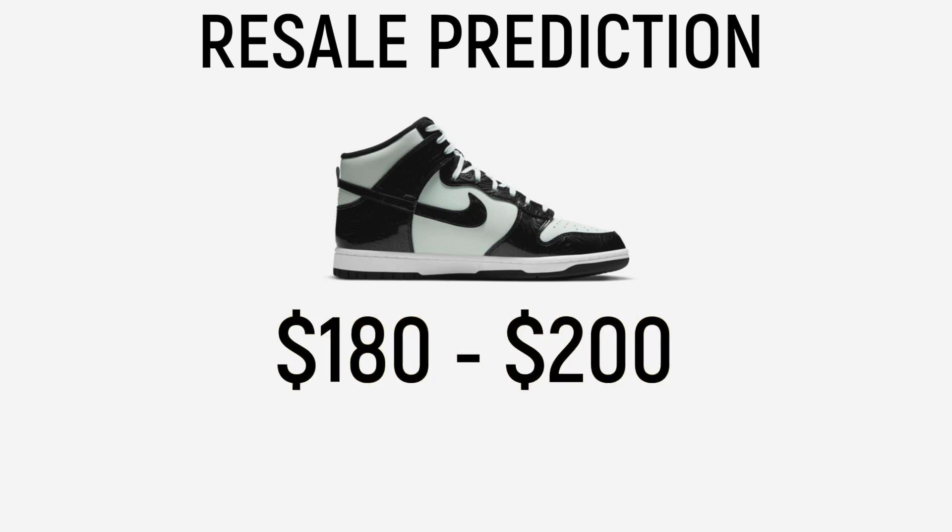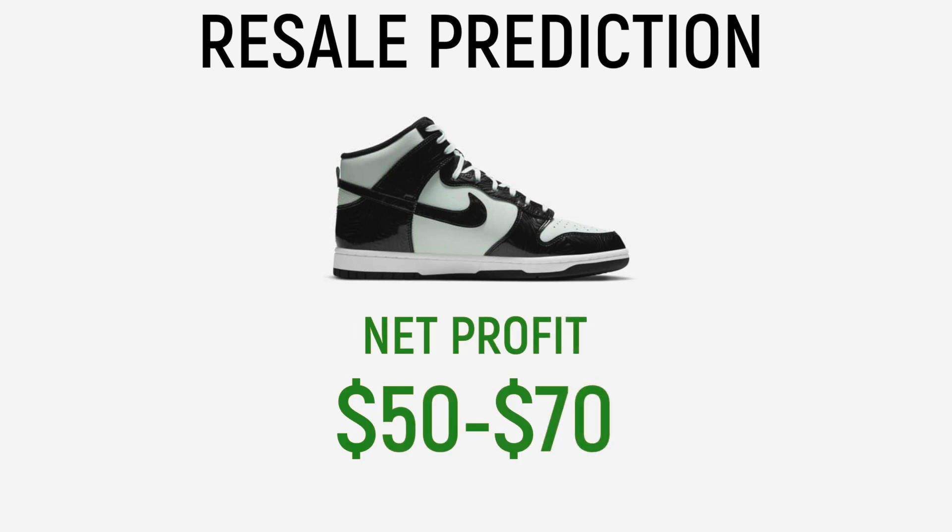Taking everything into account, my resale prediction for these dunks is around $180 to $200, netting you a profit between $50 and $70 per pair depending on which size you cop and where you sell. Should you hold or sell? My recommendation is to hold these dunks for more than six months. Reason number one: these dunks have some amazing history — Nike hasn't released this shoe in over 35 years. Reason number two: dunks only cost $110, so you aren't really breaking the bank by holding on to these pairs.